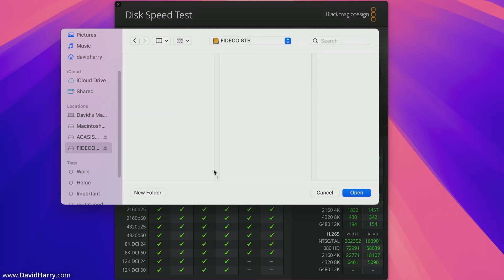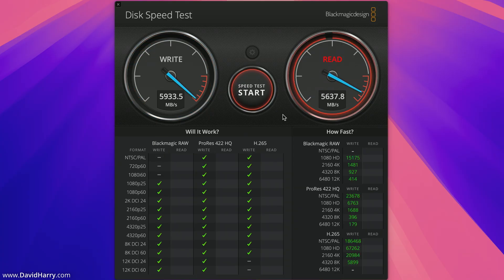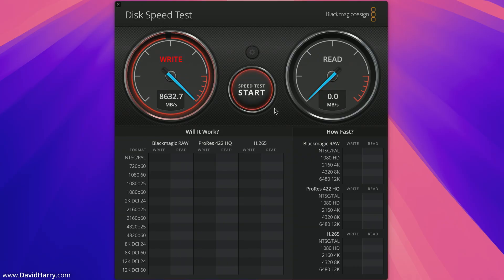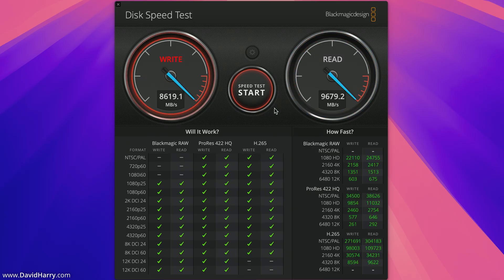Now switching over to the Firedeco with the 8TB SSD inside and running a quick Blackmagic Disk Speed Test on it. Although this synthetic test is useful, it's the real-world disk speed test we're most interested in since I'll be transferring one terabyte of data. Let me also test the RAID — as you can see, the RAID is a lot faster than both the Mac's internal storage and the Firedeco 8TB SSD, confirming it won't cause any bottlenecking during real-world testing.